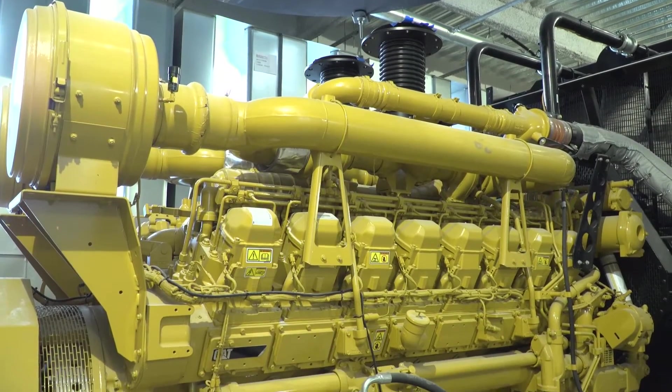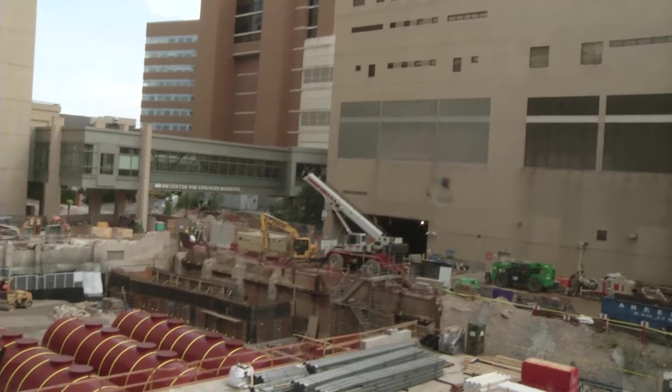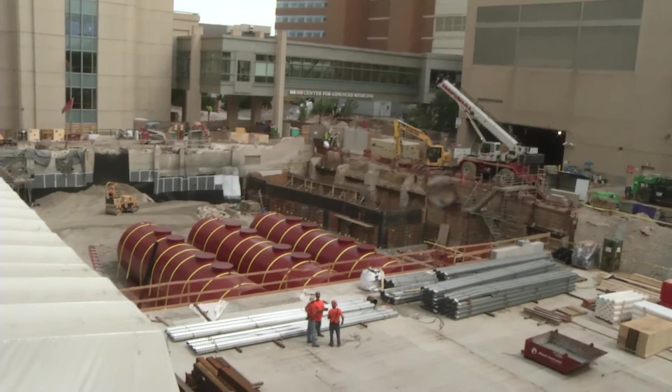They're powered off diesel fuel. We have diesel tanks out in the courtyard, down four stories below here — 120,000 gallons of fuel. The fuel supply supplies this set of generators, and two generators over on the new children's addition, and the hot water boilers in this building.